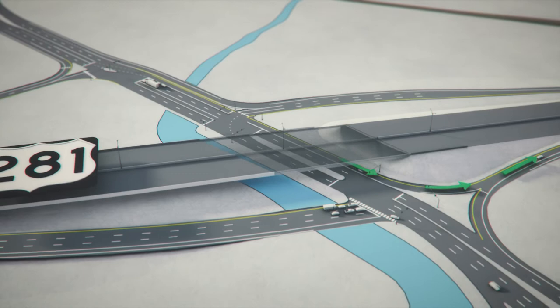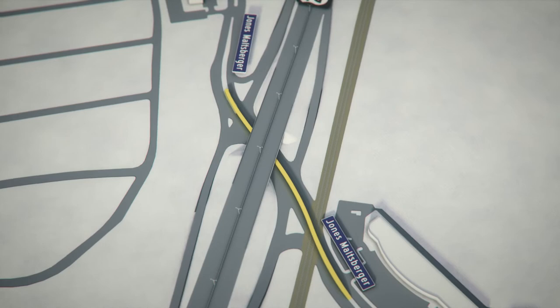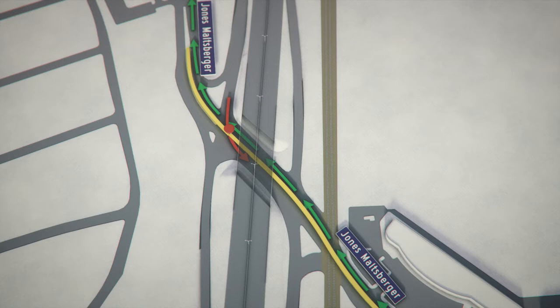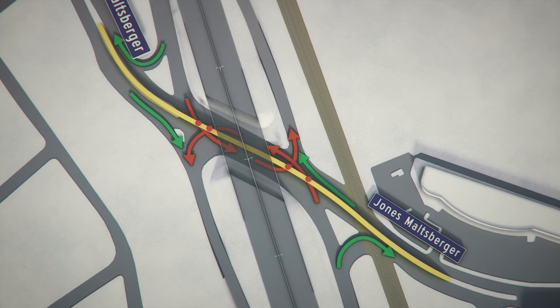Meanwhile, the Jones-Maltzburger interchange will also undergo an upgrade. Imagine a line going down the middle of Jones-Maltzburger as it passes under the highway. Any time a vehicle goes over that line, it has to cross oncoming traffic, which means someone has to wait — either the left turner or the oncoming traffic. About half the vehicles at this interchange are turning left and have to cross that line, slowing everyone down.